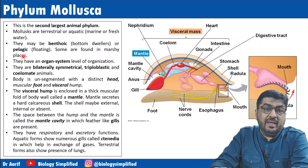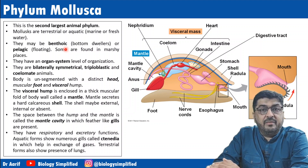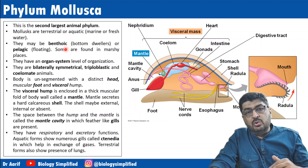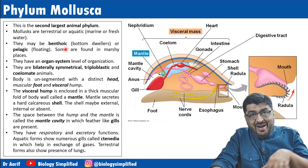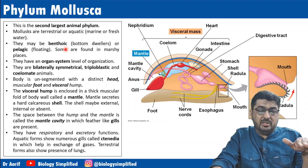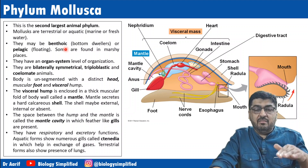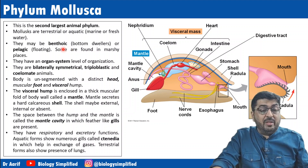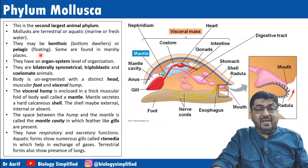They may be benthoic or pelagic. Benthoic means bottom dwellers. When you study the zones in the sea, the sea bed which is below — the benthic zone — is where there is zero sunlight. So benthoic means bottom dwellers, or pelagic, which are floating.